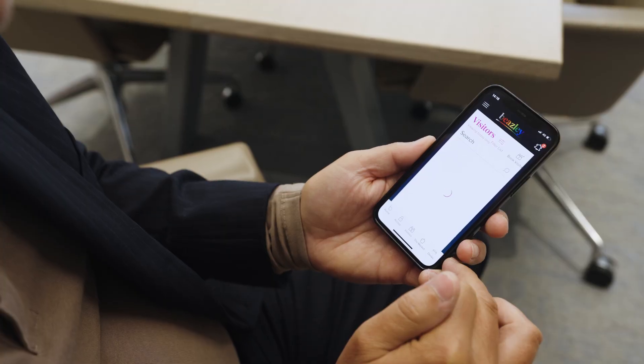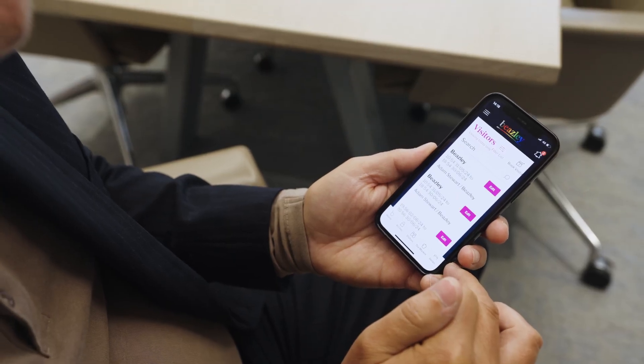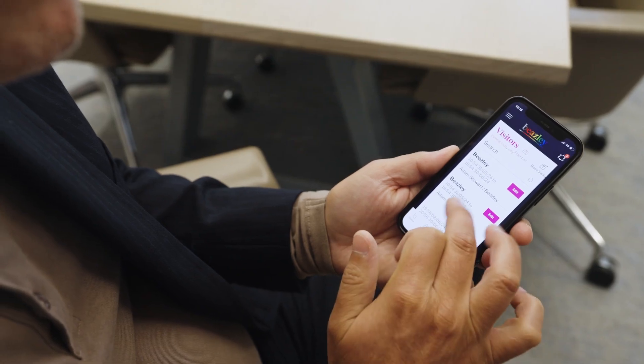Occupiers at 22 Bishopsgate have the option to have their own branded app. This means they can include features that are dedicated to them, like access to their intranet, access to their internal spaces, desk booking, and meeting room booking — and the great thing is it's in their own identity.